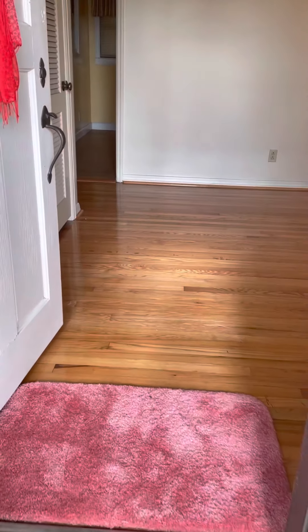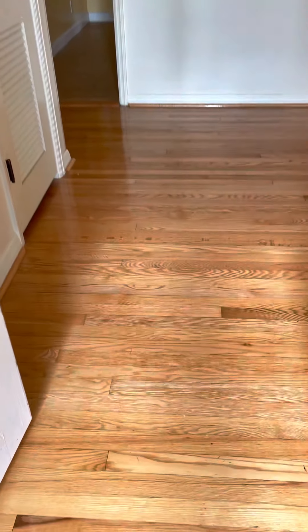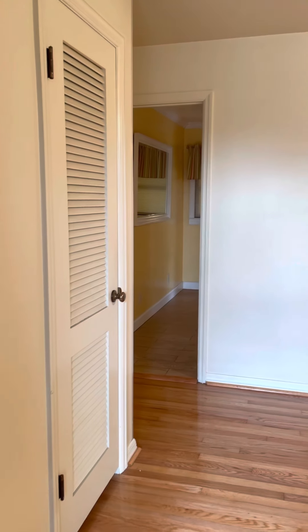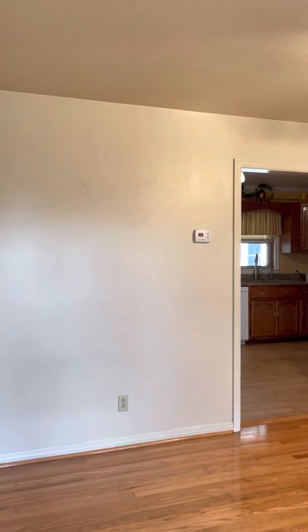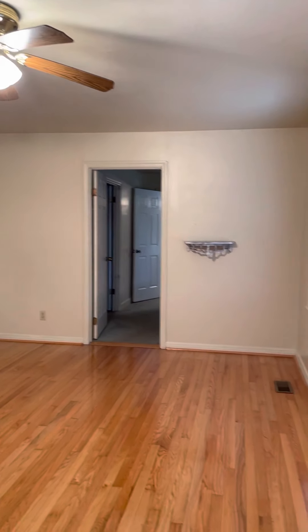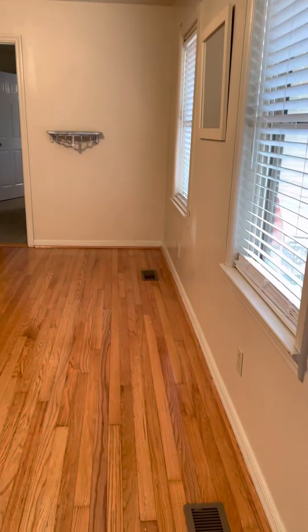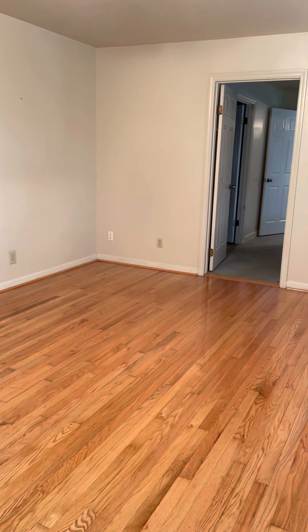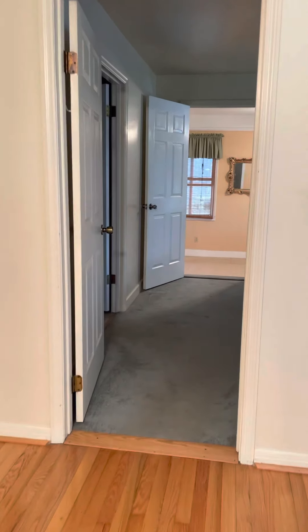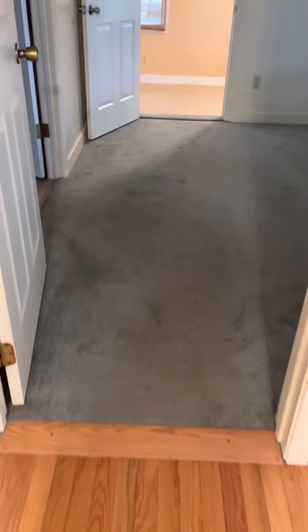Walking in the front door — hardwood floors, smells clean, looks like newer painted walls. Good-sized living room to the right, carpet floors here.